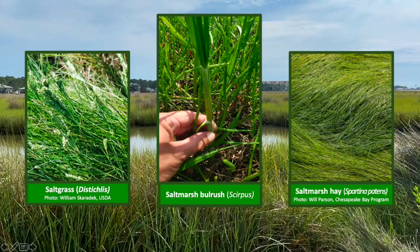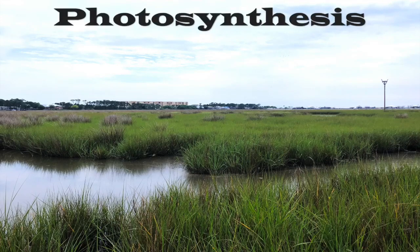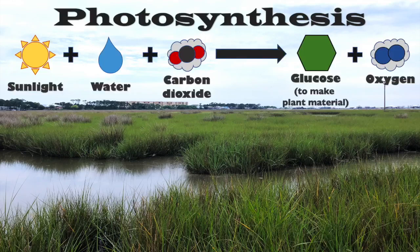Here are a few other important marsh plants. It's important to keep in mind one of the big benefits to having these wetland habitats around is the production of oxygen. These plants are photosynthesizing, using sunlight, water, and carbon dioxide to make all of this material plus oxygen.